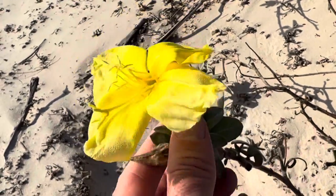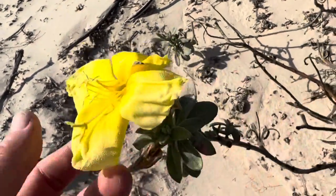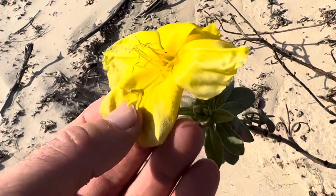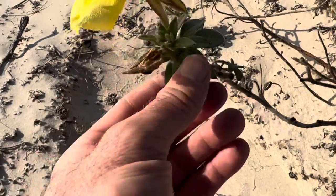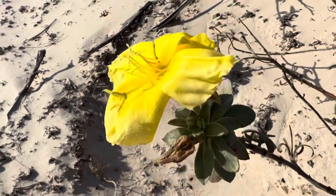The same type of plant that you find inland, like the sunflower that we see down here, is way more robust, and you see the same thing in this beach evening primrose.